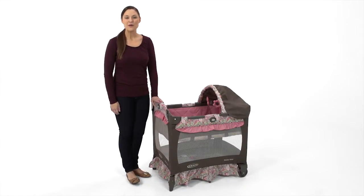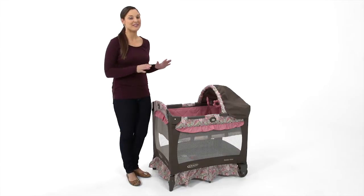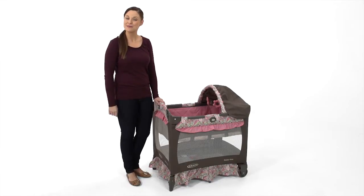Hi, I'm Melissa, with a look at the Travel Lite Crib from Graco. I'm going to show you how this lightweight, portable crib provides the perfect, cozy spot for baby, both at home and away.